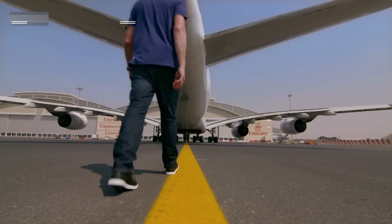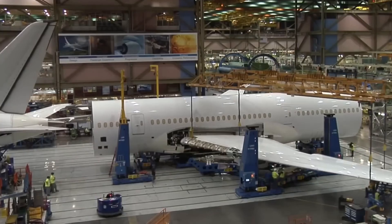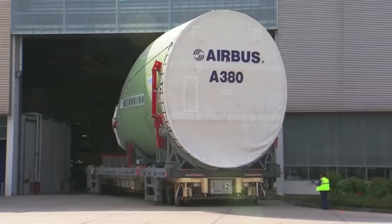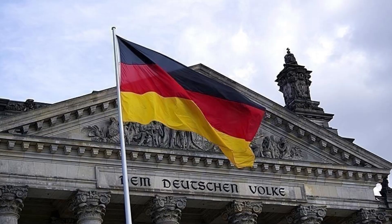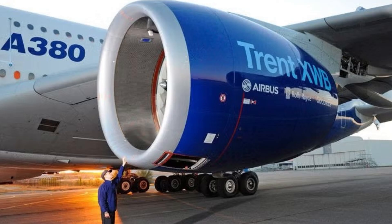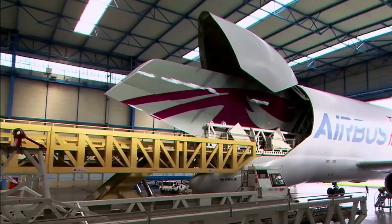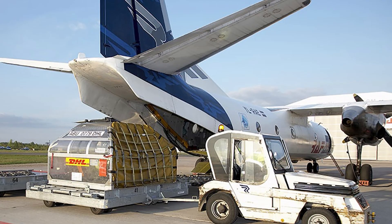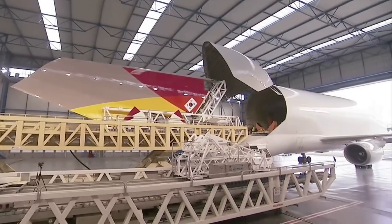The Airbus A380 is so massive that it couldn't be built in just one place. Like assembling a mansion mid-air, each A380 starts as an international puzzle with thousand-ton pieces. The front section and cockpit are built in France and Germany. The giant 50-meter wings come from Wales. The tail is made in Spain, and the engines come from either Rolls-Royce in the UK or Engine Alliance in the US. These pieces are huge — too big to fit in normal cargo planes — so Airbus had to get creative and designed special transport systems just to move the parts.